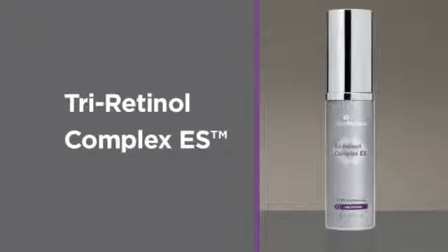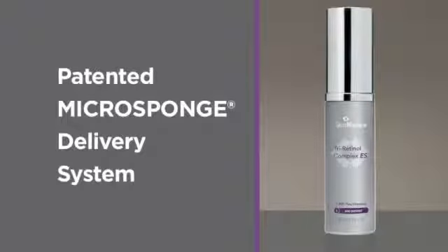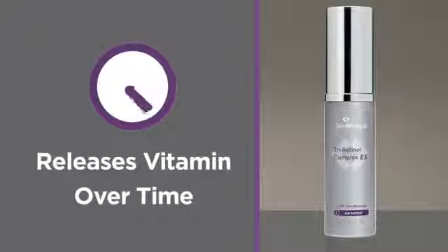I know, that's why I use it too. When you're ready for a more aggressive treatment, or if you've already been on prescription retinoids, our extra strength formula Tri Retinol Complex ES may be right for you.